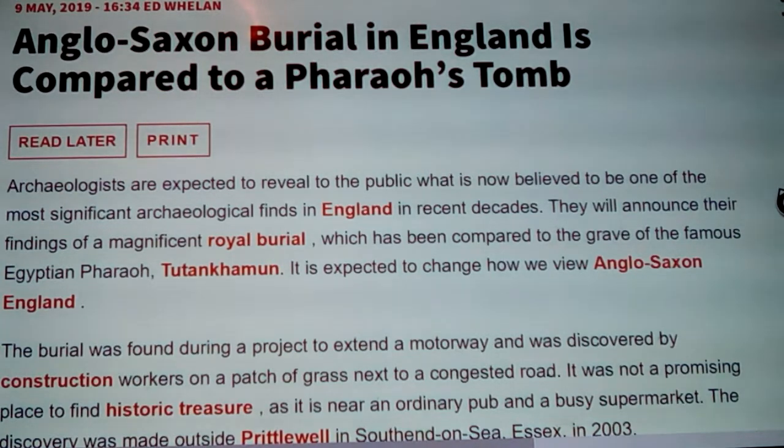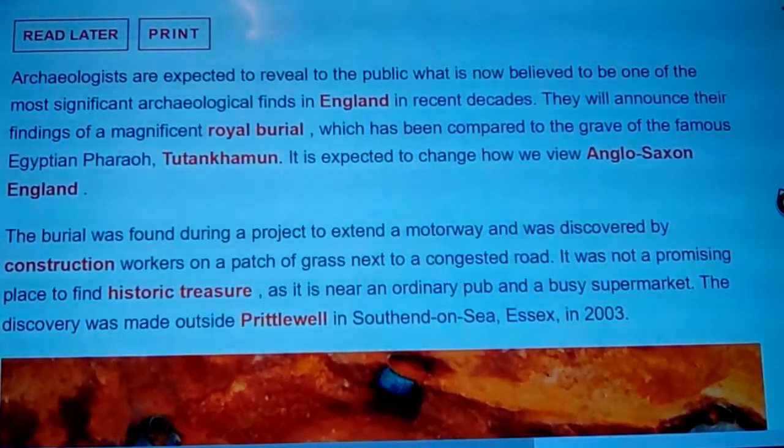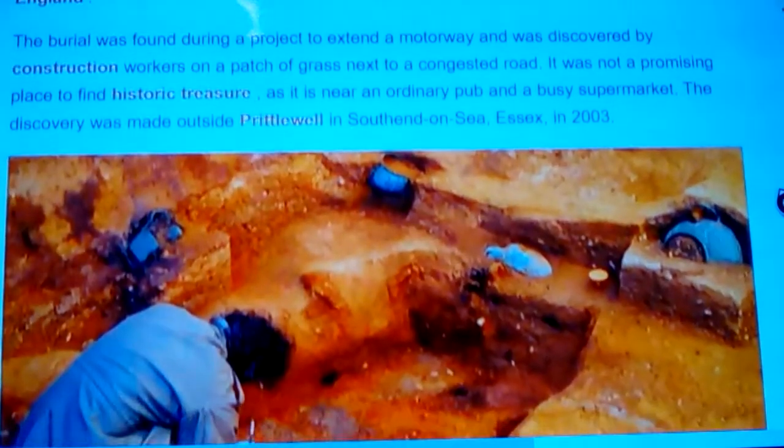An Anglo-Saxon burial in England has been compared to a pharaoh's tomb. Archaeologists revealed what is now believed to be one of the most significant archaeological finds in England in recent decades — a magnificent royal burial compared to King Tutankhamen's grave, expected to change how we view Anglo-Saxon England. The burial was found during a motorway extension project, discovered by construction workers on a patch of grass next to a congested road near an ordinary pub and a busy supermarket. The discovery was made outside Priddlewell in Southend-on-Sea, Essex, England, in 2003.